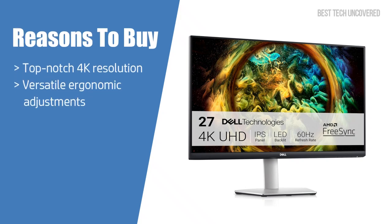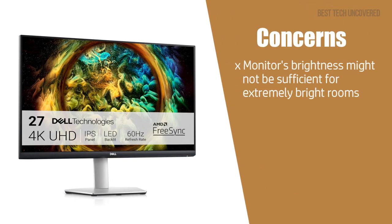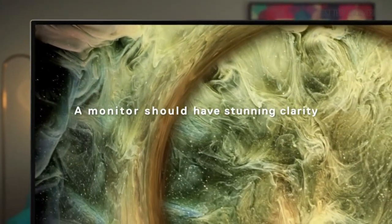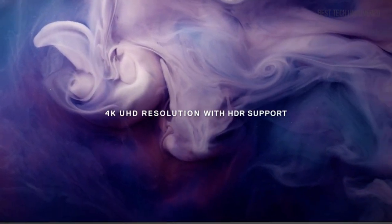As for reasons to buy, the top-notch 4K resolution and versatile ergonomic adjustments make it an excellent choice. As for concerns, the monitor's brightness might not be sufficient for extremely bright rooms. Overall, the Dell S2721QS is an impressive choice for anyone wanting immersive visuals and flexibility.